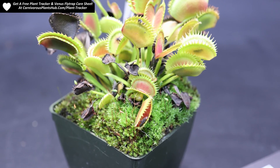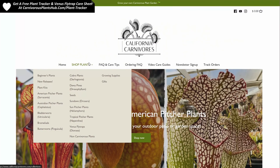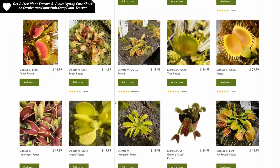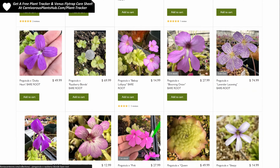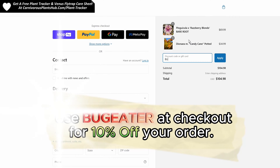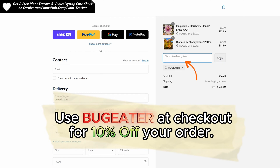Before we jump into the next sign, let me show you how you can get your hands on your very own Venus flytrap or many other amazing carnivorous plants. I'm so excited to be teaming up with California Carnivores — they are one of the most experienced and knowledgeable carnivorous plant nurseries in the entire world, with a massive selection year-round of all types of carnivorous plants. They've been generous enough to offer my viewers an exclusive 10% discount when they enter 'bug eater' — B-U-G-E-A-T-E-R — at checkout. I have links in the description and the pinned comment so you can head on over and pick out the perfect carnivorous plant to add to your collection.